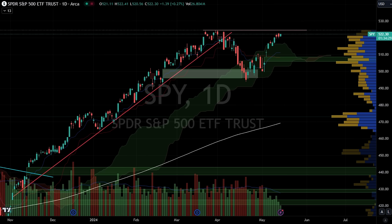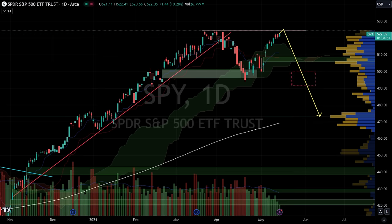However, it's crucial to keep an eye on tomorrow's CPI data. There's a possibility of a double-top pattern forming here, which could potentially lead to a sharp decline — perhaps towards the $495 level initially, and then possibly down to around $475.